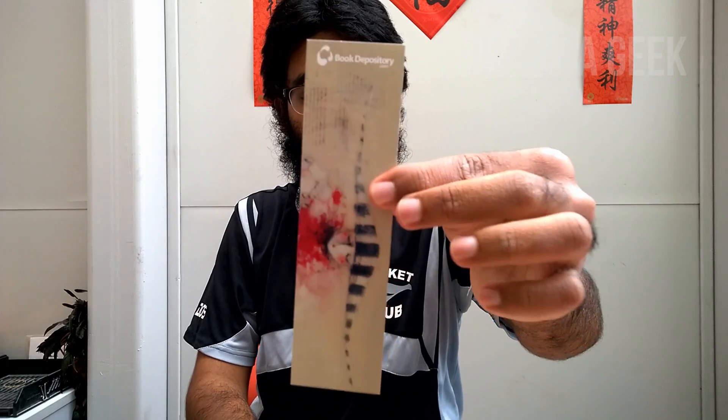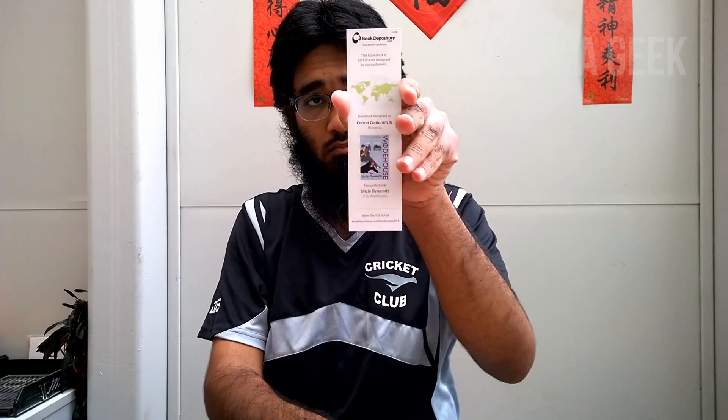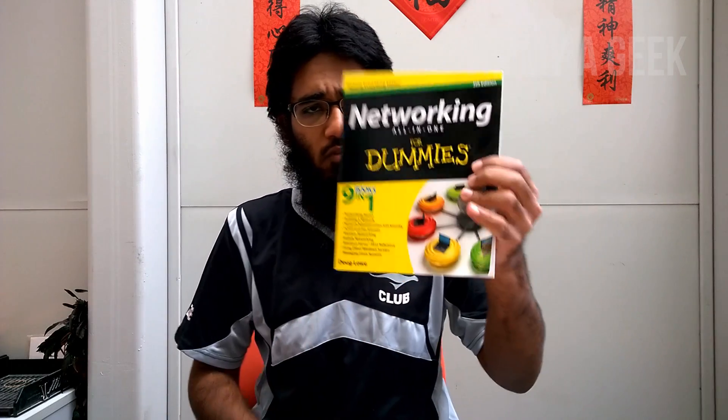Oh, I always love their bookmark — what a nice bookmark! And here is the receipt. It cost me $29 US with free shipping to 100 countries. The book is 'Networking All-in-One for Dummies.' Isn't that great? Oh my golly, I love this book!